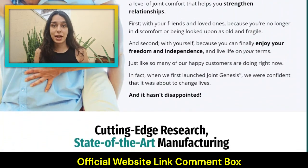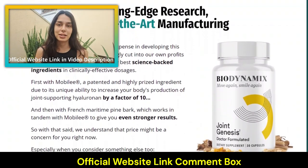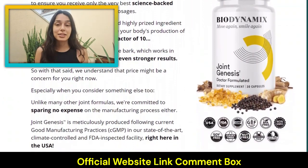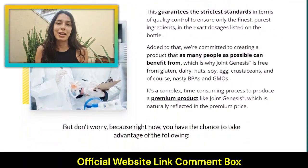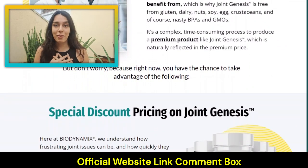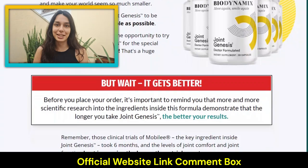On the official website, there is a six-month money-back guarantee so that you can try Joint Genesis completely risk-free. Give your joints the care they deserve and start living life with a spring in your step and a smile on your face again. I hope I've answered your questions — if you have any more, check out the official website. See you guys later!